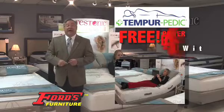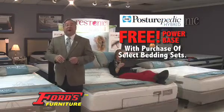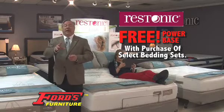Buy a select set of Tempur-Pedic bedding and Ford's will include a power base free. Or purchase select sets of Sealy Optimum, Sealy Posture-Pedic Hybrid, or Restonic's new amazing lift foam and get a power base free.